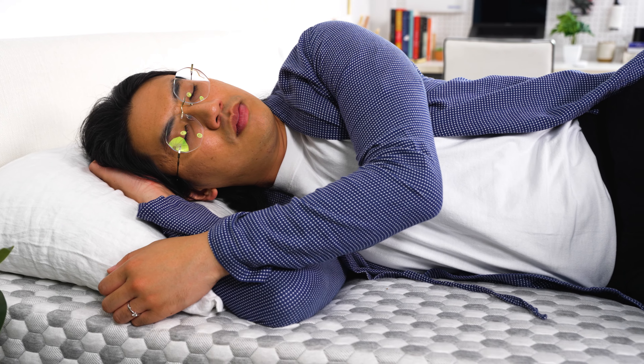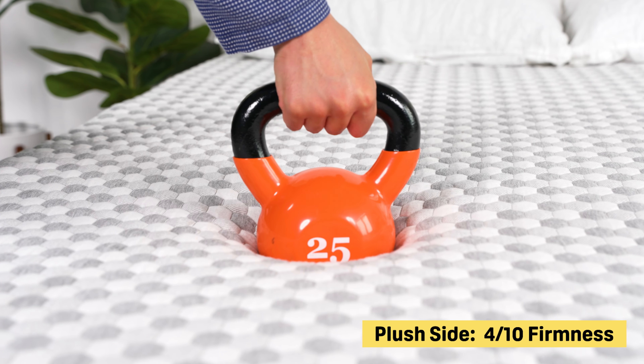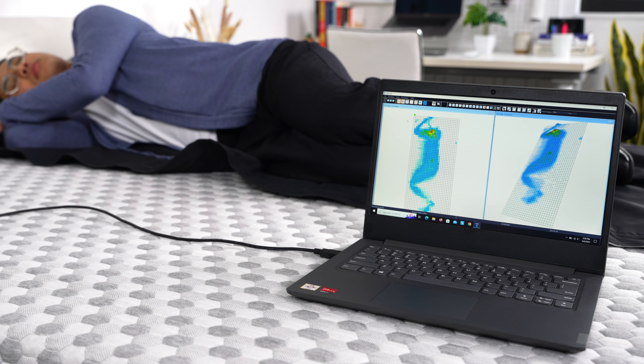So how do you choose? Our side sleeping testers loved the plush side of the bed, which rates about a 4 on our 10-point firmness scale, or a medium to soft feel. It provided enough pressure relief around their hips and shoulders, and the flippable design wasn't that hard to manage.